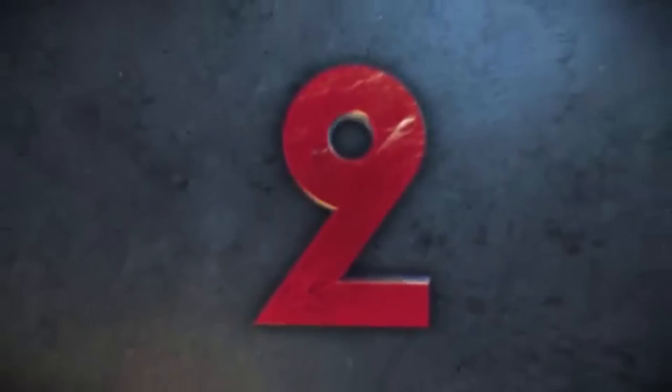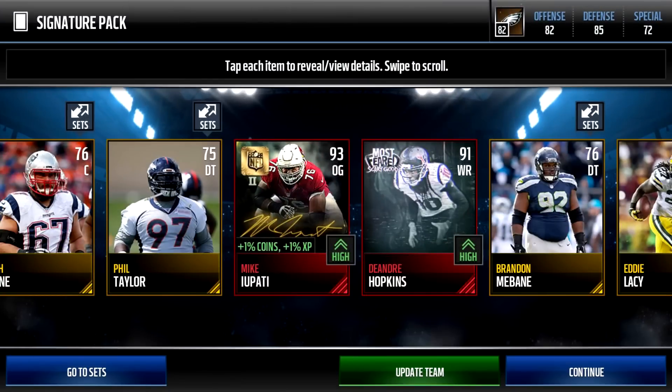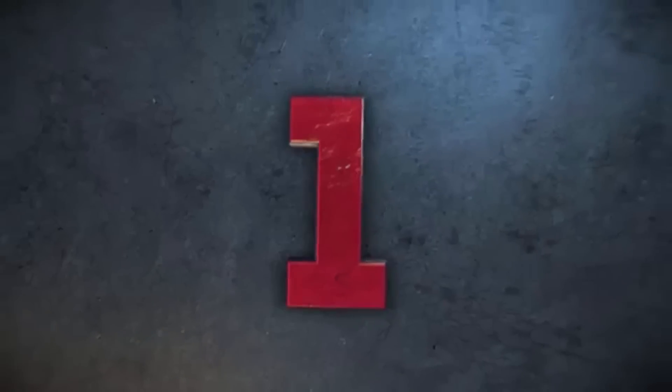Number two has a little bit of everything — a Most Feared boss DeAndre Hopkins 91, and Mike Eupati making a return. This one's coming in from Ramal, and I apologize — that last pack was from Clem. Either way, both of you have insane signature pack luck. I personally like this one just a little bit better. Pulling three elites is cool, but getting that Most Feared DeAndre Hopkins is just insane, sitting right next to a 93 offensive card.